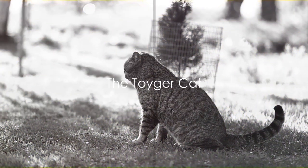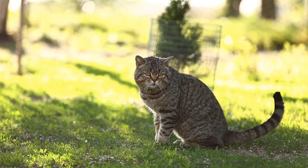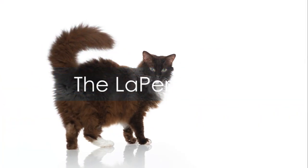The Toyger is a breed that resembles a miniature tiger. Their striped coat and muscular body give them a wild look, but they're as docile and loving as any domestic cat.